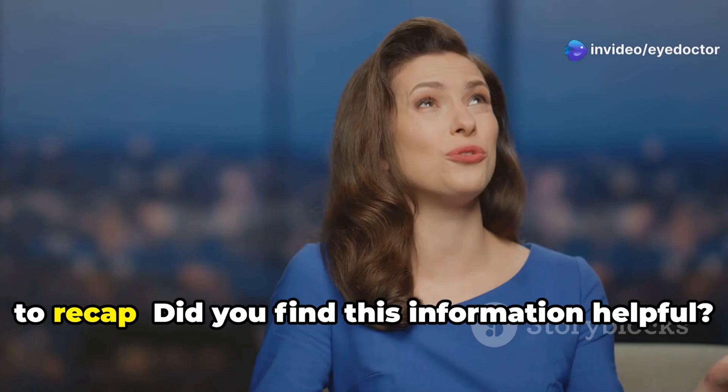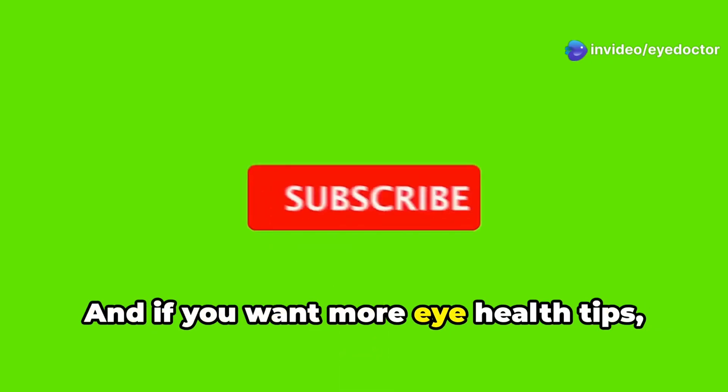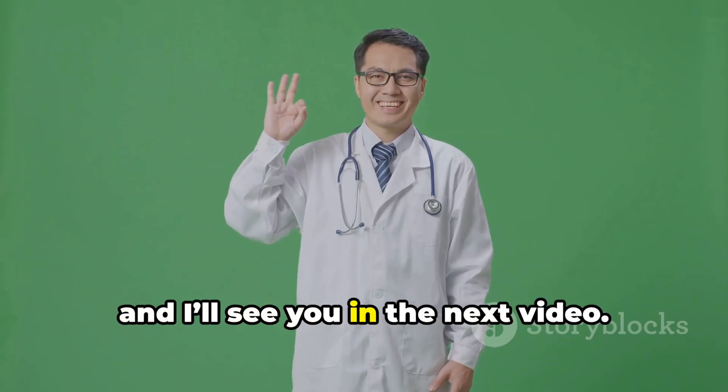So to recap — did you find this information helpful? Let me know in the comments below. And if you want more eye health tips, don't forget to like, subscribe, and hit the notification bell so you never miss a video. Thanks for watching, and I'll see you in the next video.